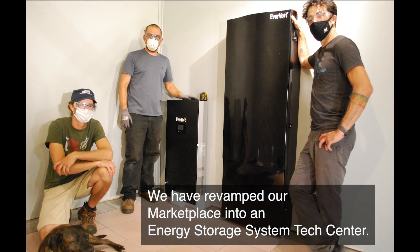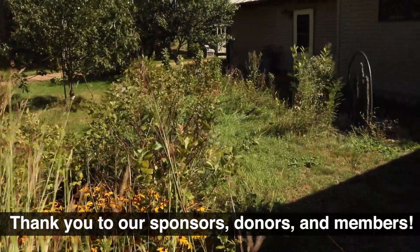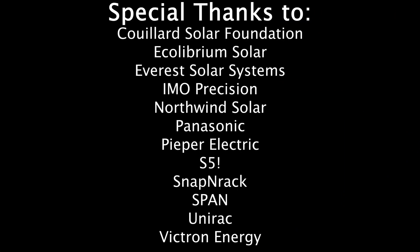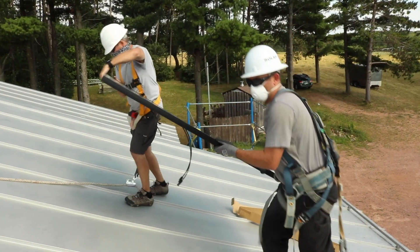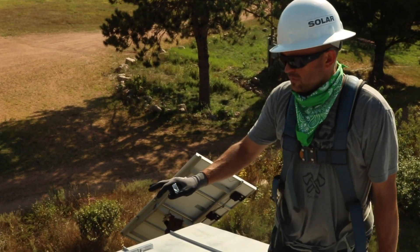We're greatly appreciative to all of our generous donors who have made this project possible. To create the most benefit from this installation, we're developing a new Solar Plus Storage course to share with you the step-by-step process of implementing this cutting-edge solar technology. Enjoy this sneak peek and thank you for being part of the Midwest Renewable Energy Association.